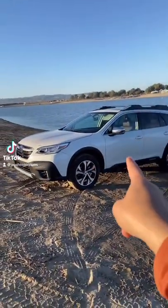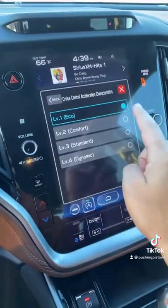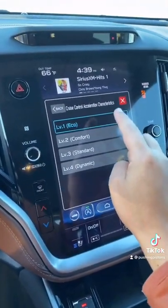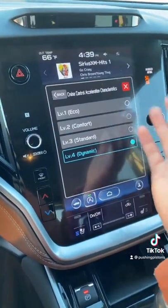I'm going to show you four features I'm surprised that the Subaru Outback actually has. A lot of vehicles have cruise control, but this one also gives you the ability to adjust how aggressive it accelerates — whether you want economical, comfortable, normal, or dynamic, which is basically the most aggressive setting.